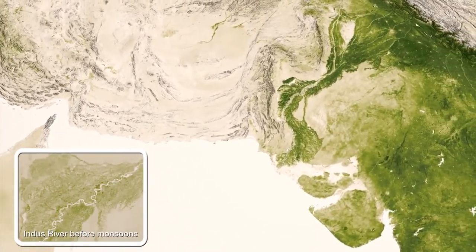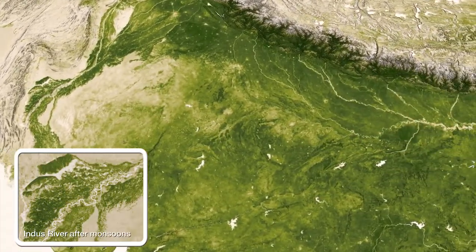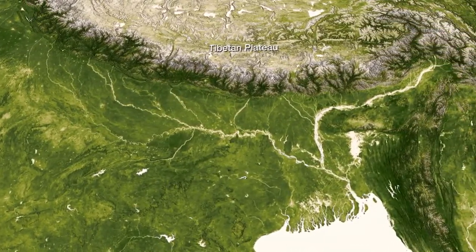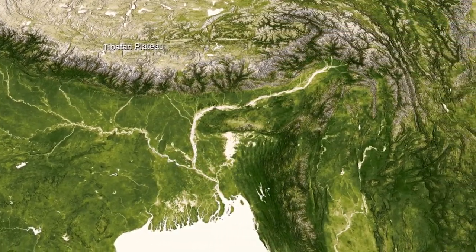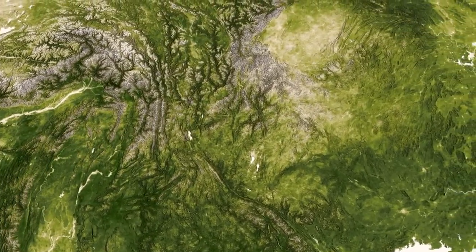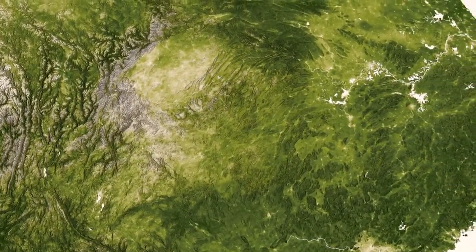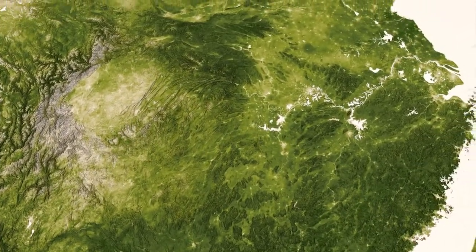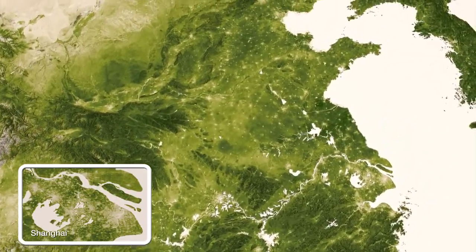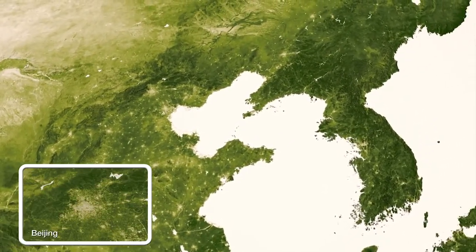The Indus River Valley in Pakistan shows the signs of productivity, especially in post-monsoon periods, and at its source, high in the Tibetan Plateau, increases in global temperature are resulting in melting glaciers, changing the extent of vegetation in this region. In the dense vegetation of southern and southeastern Asia are the unmistakable signs of the human race. The footprints of towns and cities throughout India and up through China are clearly visible. The United Nations estimates that over 60% of the world lives in this region.